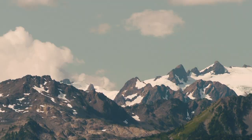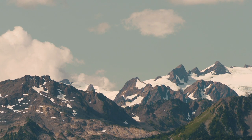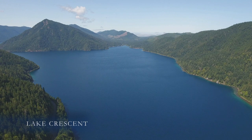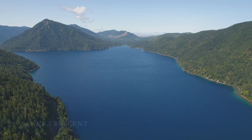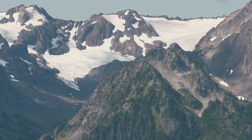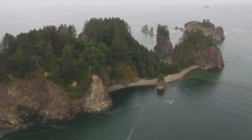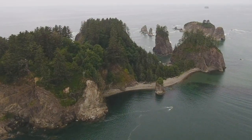Think of the time. Think of the energy and the pressure necessary to do that. Until the discovery of plate tectonics in the 1960s, these mountains were a big mystery. We now have a very clear picture on how the Olympic Peninsula was created from scratch over the last 50 million years.